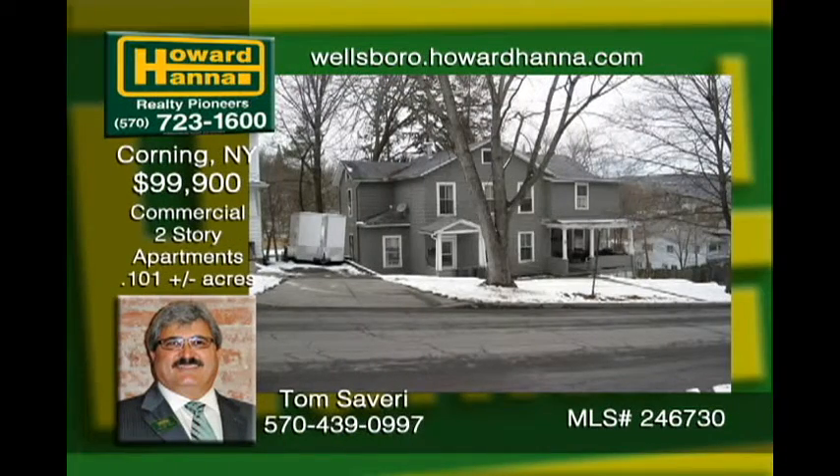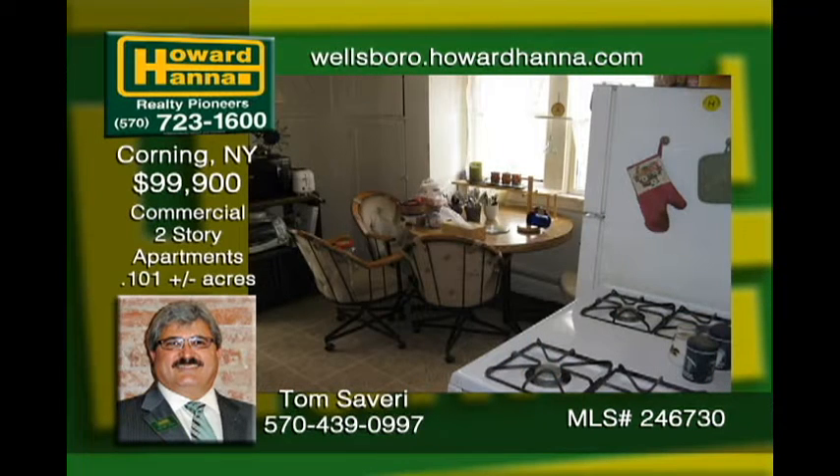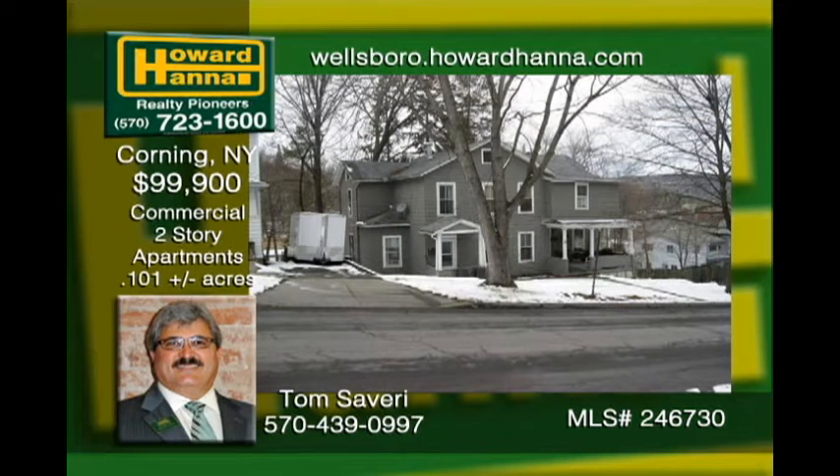Income property alert. Check out this two-story, four-unit apartment building located right off Route 352 in Corning, New York. All units are currently occupied. Three units are one bedroom and the fourth is a two-bedroom. Each unit has its own meters for utilities. This is a premium location since it's within walking distance of downtown.